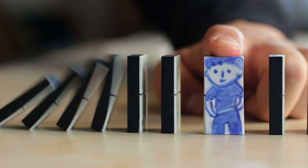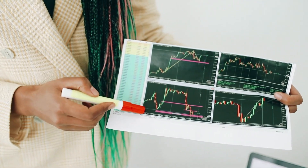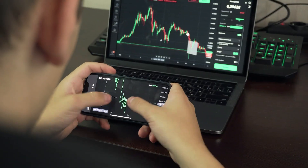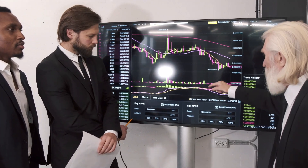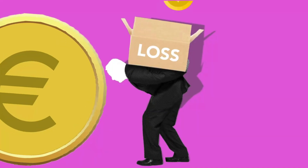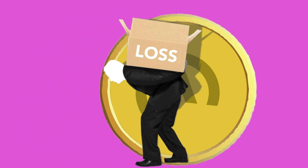Number 6: Use Stop-Loss Orders. A stop-loss order is a type of order that automatically sells your stocks when they reach a certain price. This can help you avoid large losses if the market crashes. For example, if you have a stock that you bought at $50, you can set a stop-loss order at $45. If the stock price falls to $45, the stop-loss order will automatically sell your shares, limiting your losses.